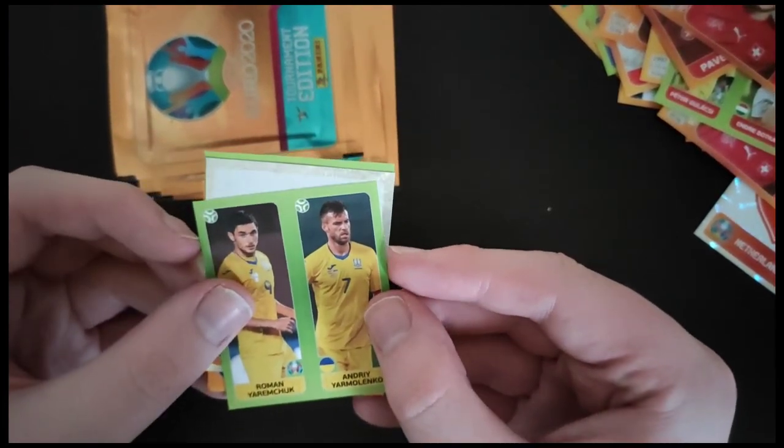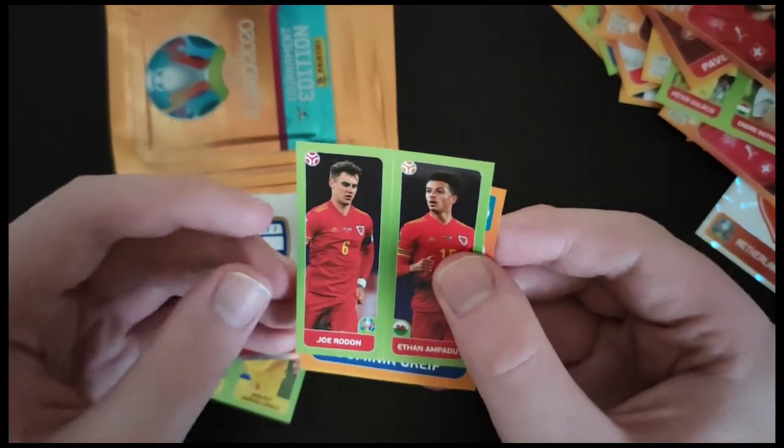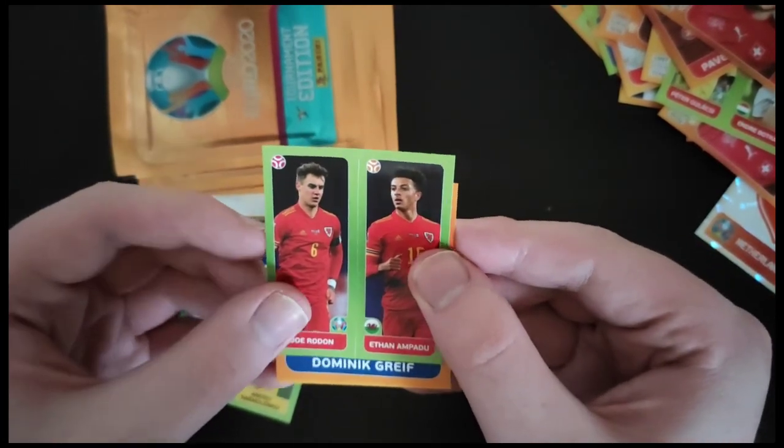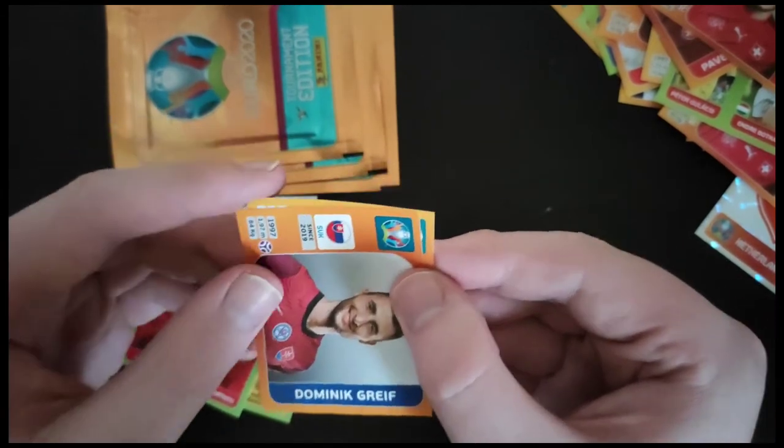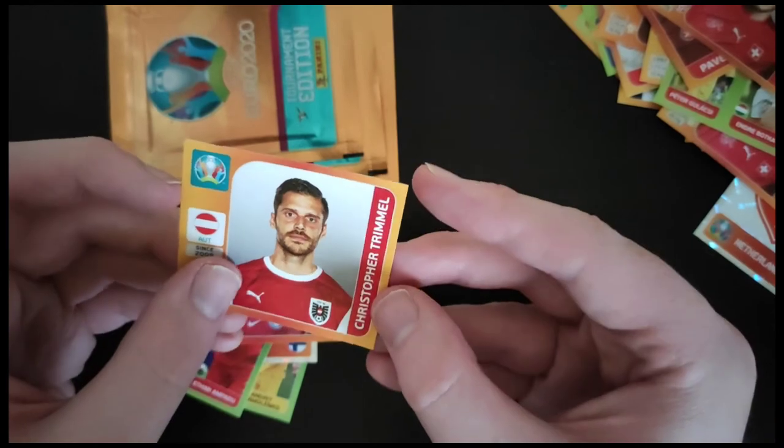We get Yarmanchuk and Yarmolenko for Ukraine. Finland badge again. Joe Roden and Ethan Ampadu of Wales. We get Grief of Slovakia. And we get Trimmel of Austria. I think we have three more packs to go.